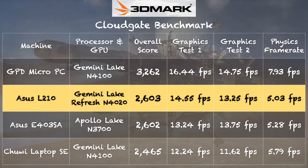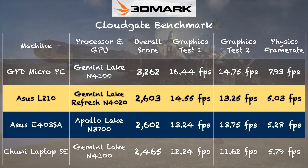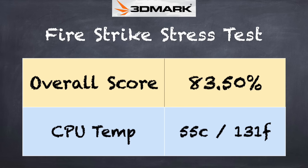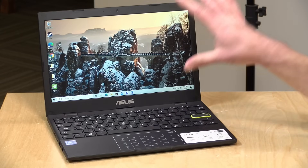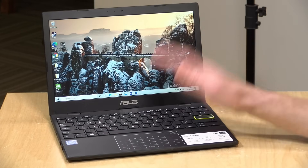On the 3DMark CloudGate benchmark, we got a score of 2603, putting this pretty much on par with a similar low-end Asus laptop we looked at a couple of years back. This could be doing better with dual-channel memory, but running single-channel we're not getting the full potential. This is also a fanless laptop — when we ran the 3DMark stress test, we got a failing grade of 83.5%, where 97% is passing. That means the system will slow down the hotter it gets to prevent overheating, since there's no active cooling. For most of what people will do with this computer, though, you shouldn't encounter that throttling too often.